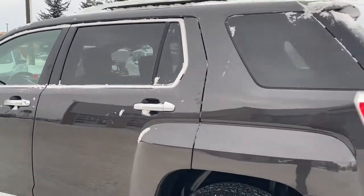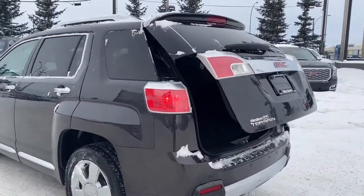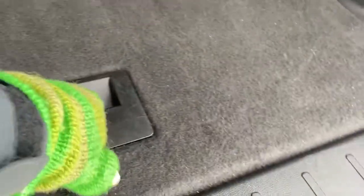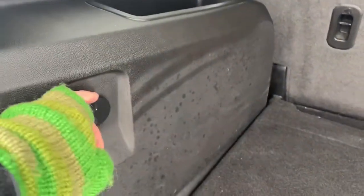As we make our way to the back, we've got our power liftgate. In the back here we've got some additional hooks as well as a storage compartment below, and we also have a power plug-in.